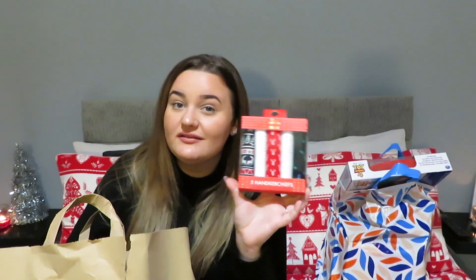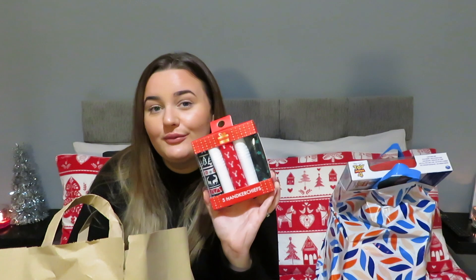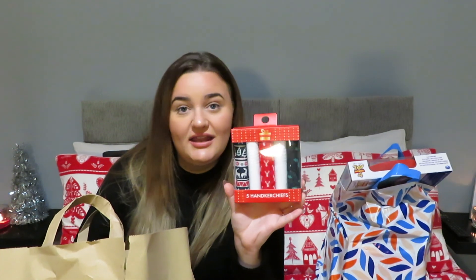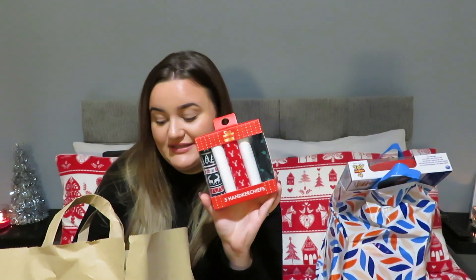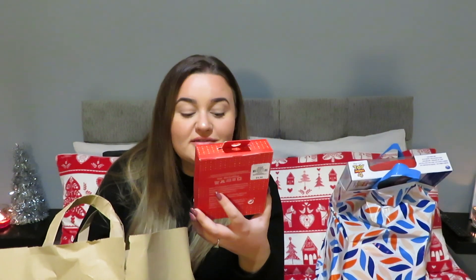Finally from Primark, these hankies — these are for my papa. He's a lovely old man and he loves hankies. I bet he doesn't have reindeer ones though. These are only four pounds and they're 100% cotton which is so much better. Anyone in your life who is a little bit older and prefers or still uses hankies — these are a great gift.